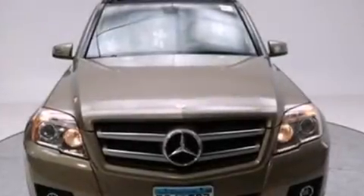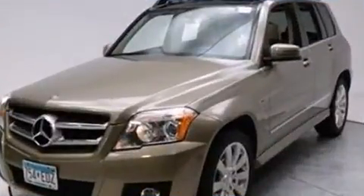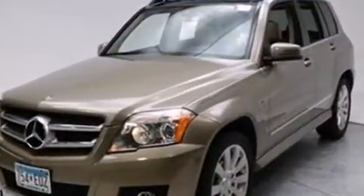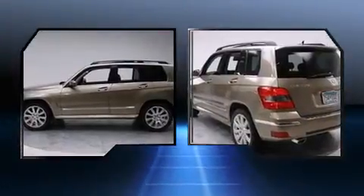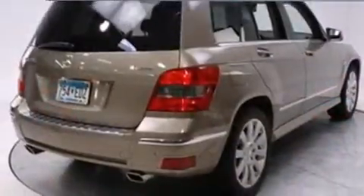You're going to love the 2010 Mercedes-Benz GLK Class. A 3.5-liter V6 engine pairs with a sophisticated 7-speed automatic transmission, providing a smooth and predictable driving experience. Mercedes-Benz prioritized comfort and style by including adjustable headrests in all seating positions.